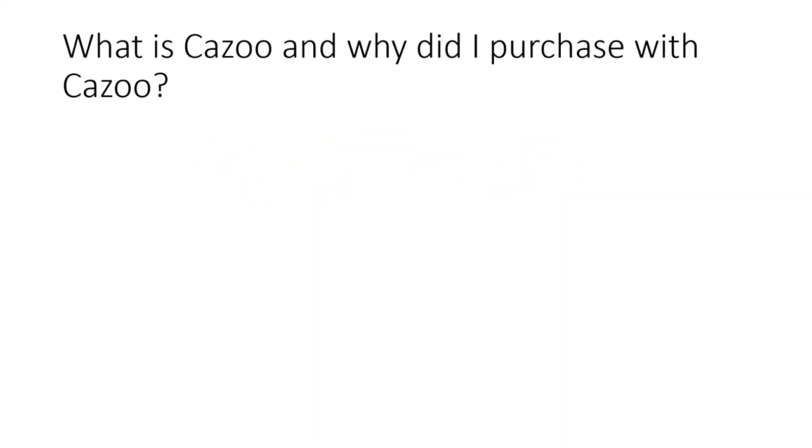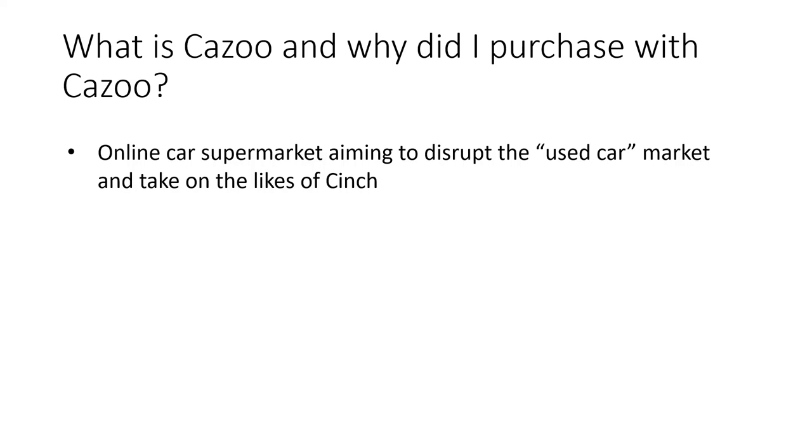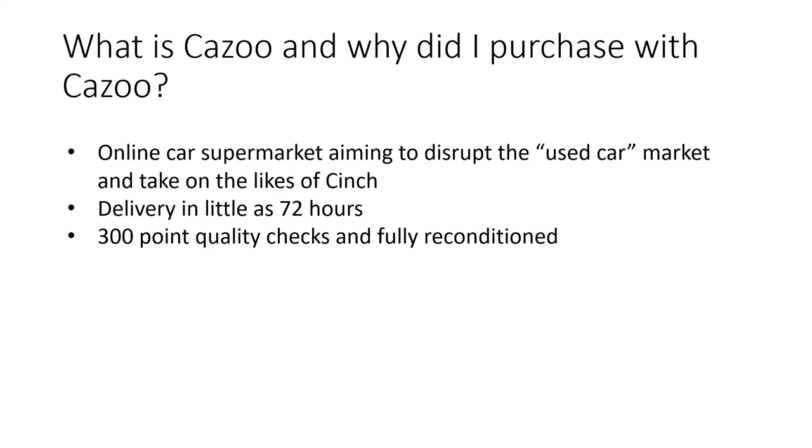So what is Kazoo and why did I go with Kazoo? Kazoo is an online car supermarket that aims to disrupt the used car market and take on the likes of Cinch. They offer delivery in as little as 72 hours and they give a quality assurance whereby they say there is a 300-point check on all cars and they are all reconditioned to a high level.